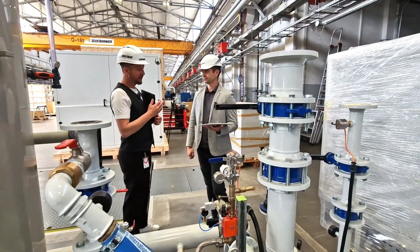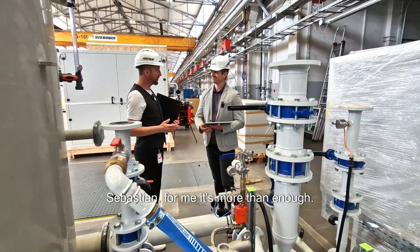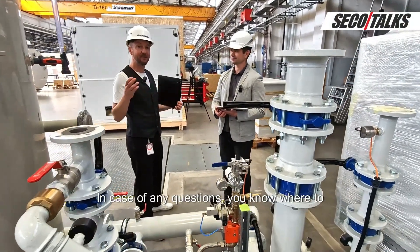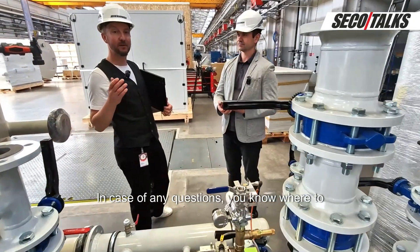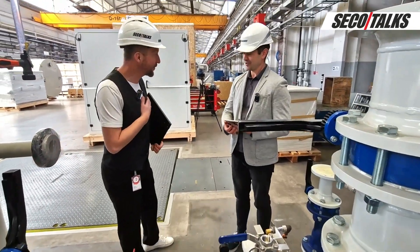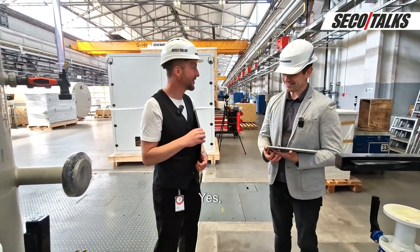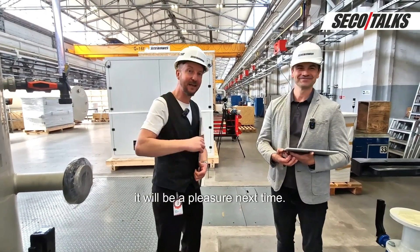Sebastian, for me that's more than enough. I hope this will also be interesting to you — in case of any questions, you know where to find us. Thank you so much for the discussion. I hope to see you again in SecoTalks. It will be a pleasure. See you next time.